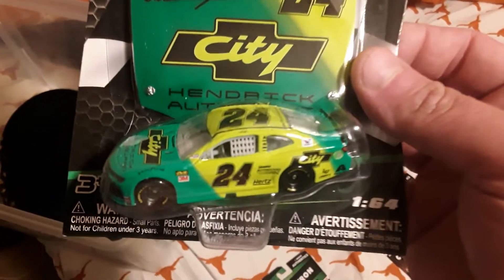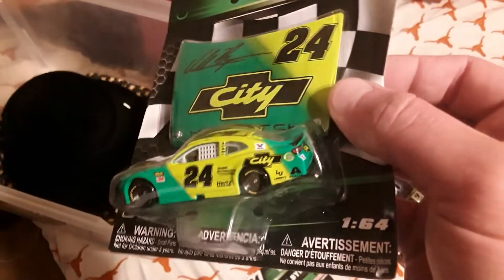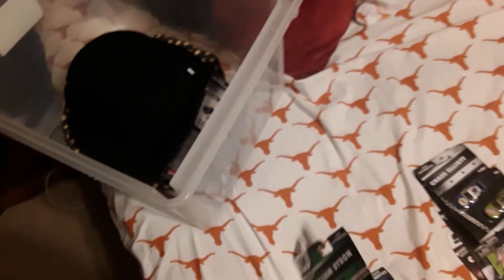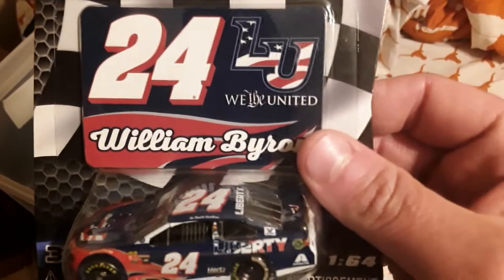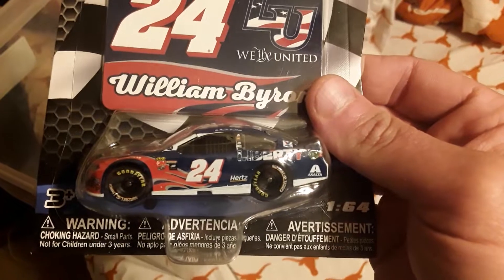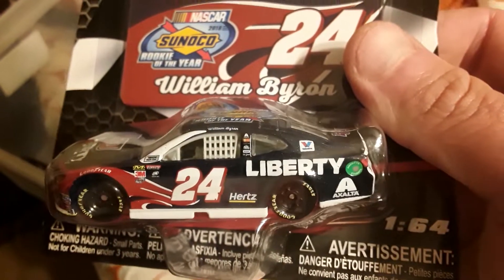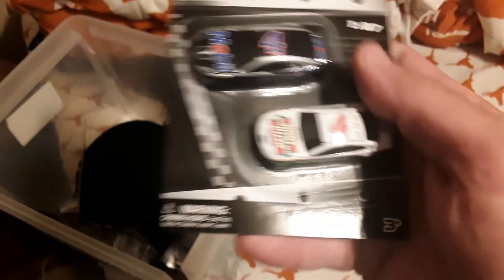Days of Thunder Cole Trickle paint scheme - two of these William Byron number 24s, very very cool. I've heard that a lot of people are having trouble finding these, so I got two of these available. Also coming up, the 2018 paint scheme number 24 of William Byron - they were the University 2018 Rookie of the Year on the top of this car. This is William Byron, very cool number 24.